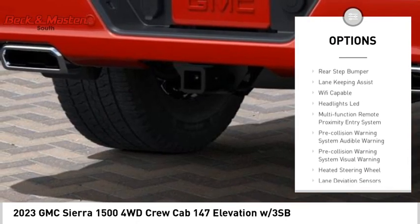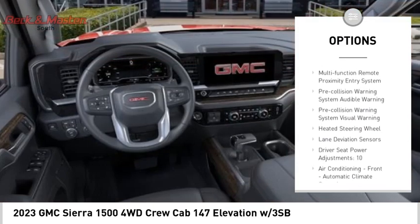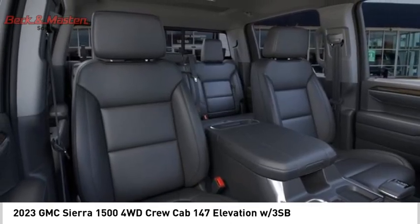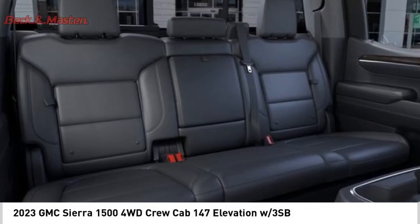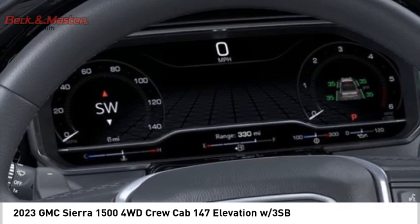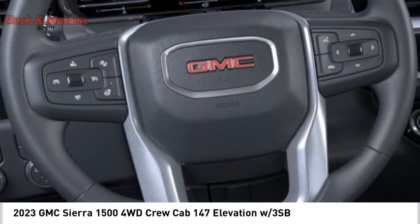LED active grille shutters, traction control, stability control, roll stability control, front suspension type strut, and rear step bumper. This isn't just a vehicle, it's an experience — so stop in for a test drive today.